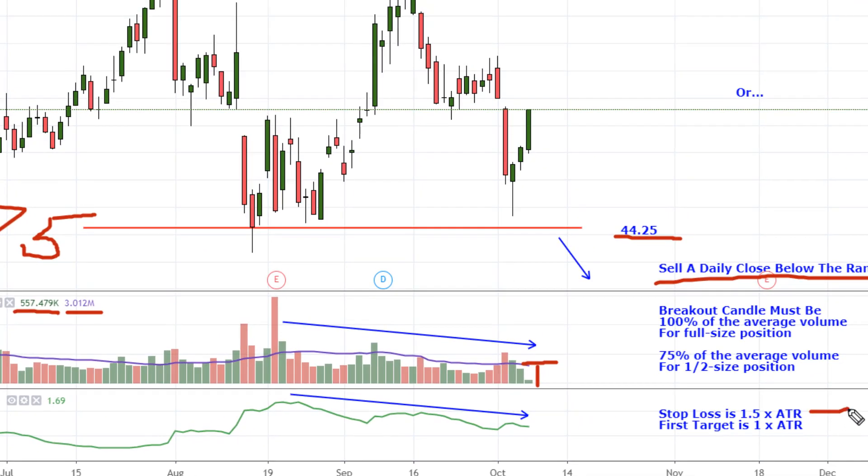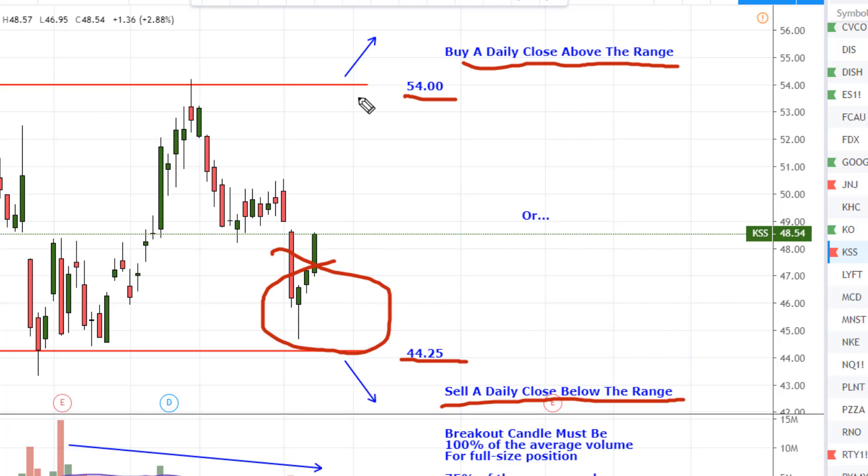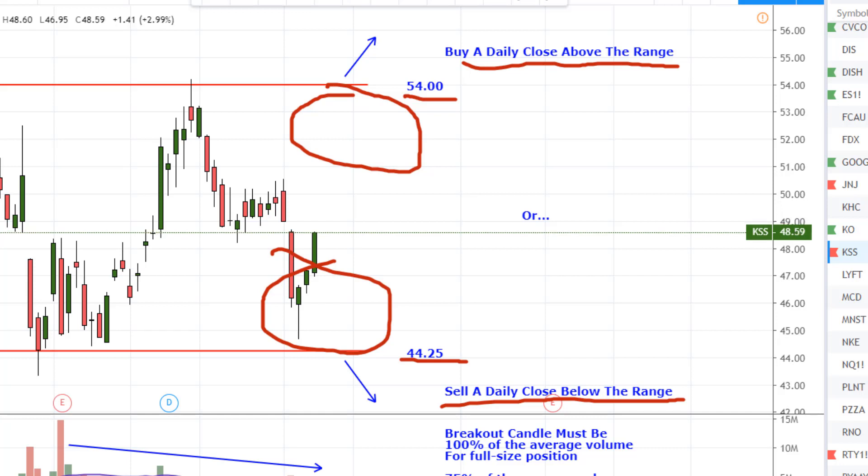The stop loss is 1.5 times the ATR and your first target is 1 times the ATR. On the breaking candle, look at your ATR, multiply that by 1.5, and measure that amount behind the entry — not behind the range, but behind the entry. Then take 1 ATR and calculate that ahead of the entry. If after entering the trade we get a candle that closes back inside the range, we will take the loss right then and not wait for it to hit the stop loss. Our intention is that a breakout from these patterns should be explosive and hit our target fairly quickly, kind of like the dollar-yen did last week. If the momentum goes away, we want to shut the trade down without taking a full stop if possible. When the price hits our first target, we will close half the position for profit and set the stop loss to break even on the remainder. We will then follow stops as price moves in our direction until the market takes us out.